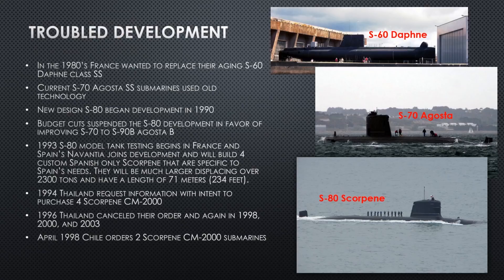The troubled development of the S-80 Scorpion project begins in the 1980s when France realized it was time to replace their aging submarine fleet. They were running two diesel submarines — the S-60 Daffine and the S-70 Augusta. While the Augustas were doing fine, the Daffines were going to be retired, so they'd be replacing S-60s with S-80s. Budget cuts suspended S-80 development in favor of improving the S-70 Augusta into the S-90 Bravo Augusta Bravo, which went into production. So France would eventually be making two submarines at the same time.